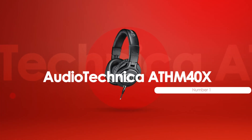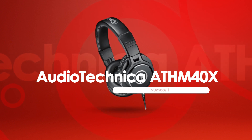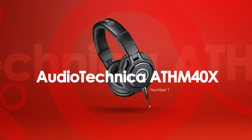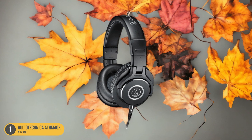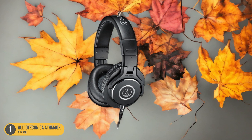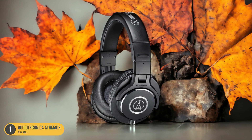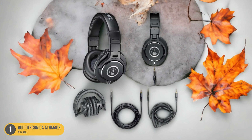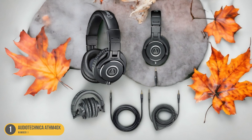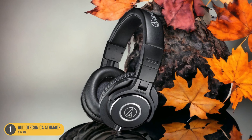At number 1, we have the Audio-Technica ATH-M40X — professional monitoring. The Audio-Technica ATH-M40X headphones deliver professional monitoring capabilities with their closed-back, over-ear design and 40mm neodymium drivers. These headphones are a go-to choice for many audio professionals due to their accurate sound reproduction and excellent noise isolation. The swivel ear cups and detachable cable add to their convenience and portability, making them ideal for on-the-go use.